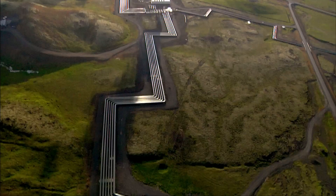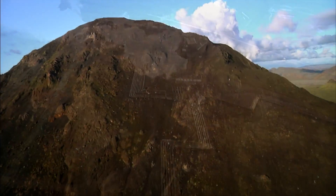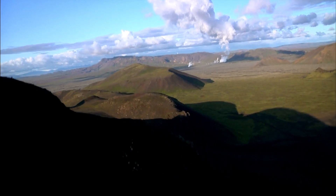The problem is, these high-temperature geothermal areas are few and far between. Iceland is the best example, but Indonesia, Italy, California, and Hawaii all have a powerful geothermal resource.